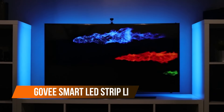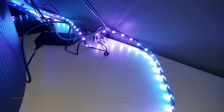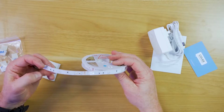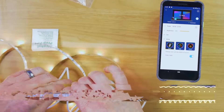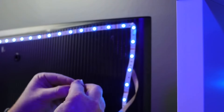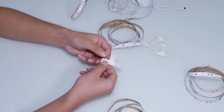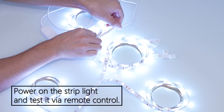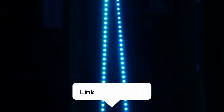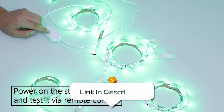Turn your room into a party with these smart LED strips. With over 16 million color options, you're bound to find a color you like. These 16.4 feet lights also work with Alexa and Google Assistant, so you can just say "Alexa, make my room epic" and boom — instant vibe change. Control them from the app, sync them to your music, and let the lights groove along. Perfect for your bedroom, kitchen, or any space that needs a glow up.